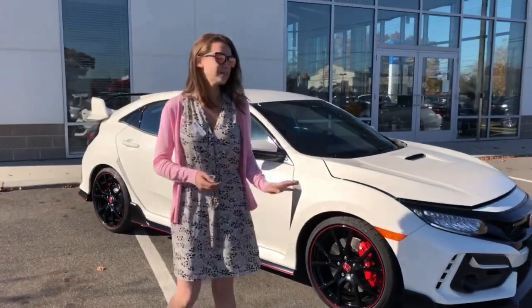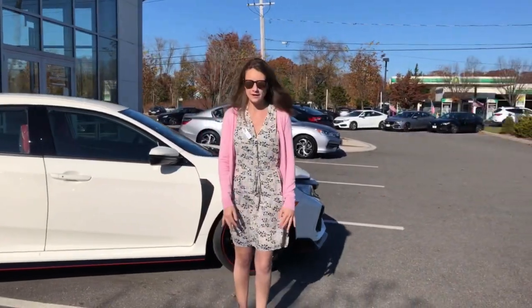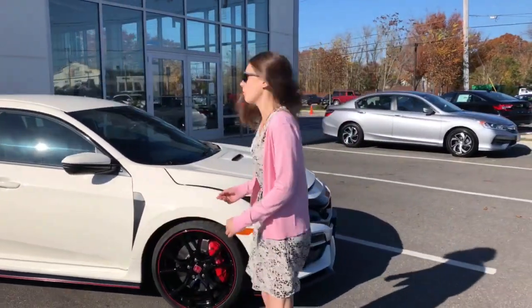Hi, this is Gia from Apple Honda, and today I'm excited to show you this 2021 Honda Civic Type R Touring. It just came off the truck. It's a 2021 Championship White.